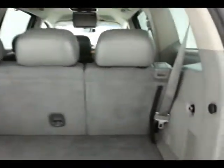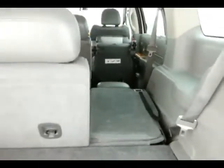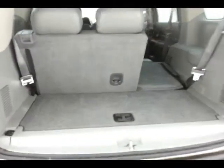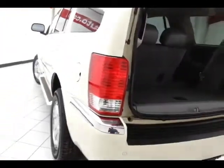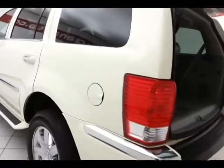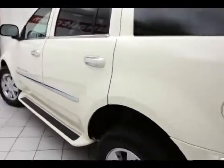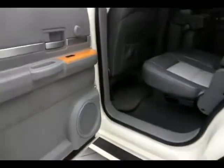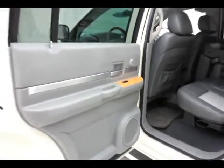60/40 split rear seat folds down easily for extra cargo space, as well as under-floor storage. Running boards make it easy to get in and out, especially for shorter passengers or kids. Doors open up nice and wide.